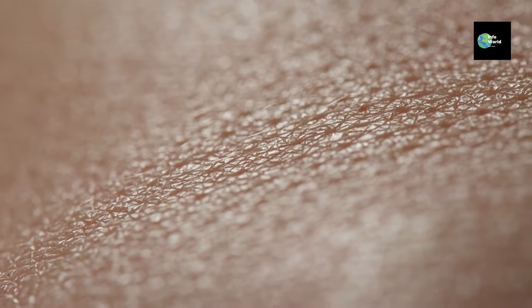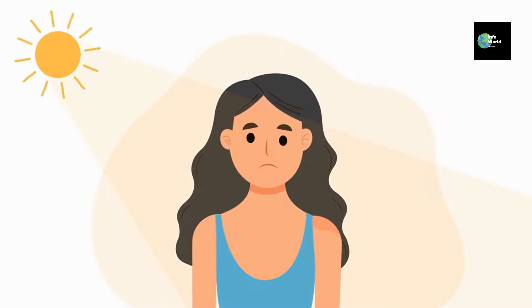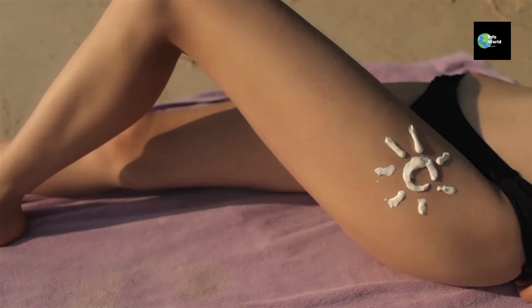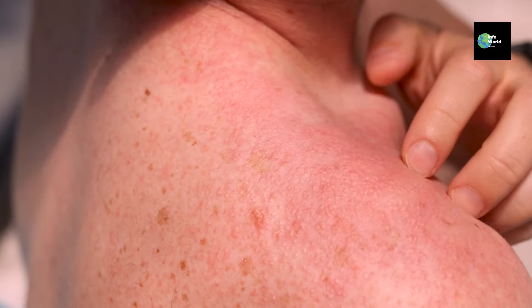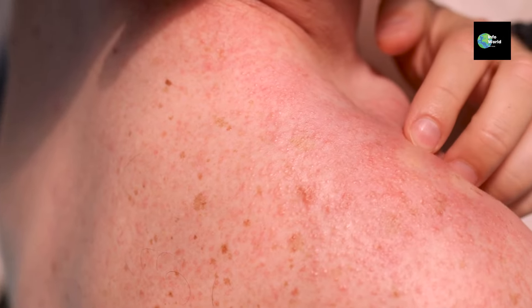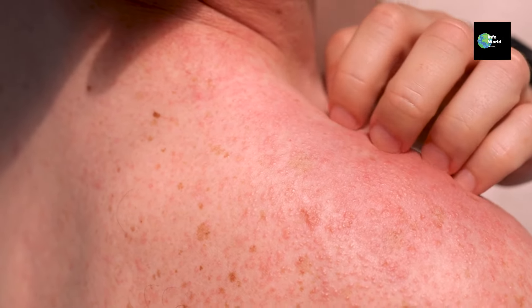There's a lot more to melanin than just giving us our skin color, though. Melanin also acts as our body's built-in defense system against the sun. You can think of it like a natural sunscreen. The more melanin you have, the better your body is at protecting itself from harmful UV rays. That's why people with darker skin tend to get sunburned less easily than people with lighter skin, although it's still important for everyone to protect themselves from the sun, regardless of skin color.